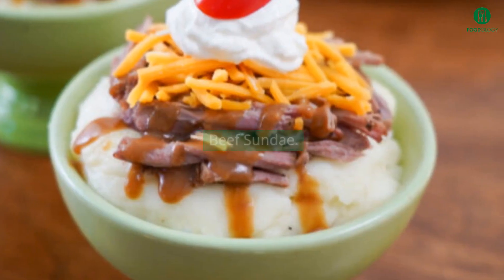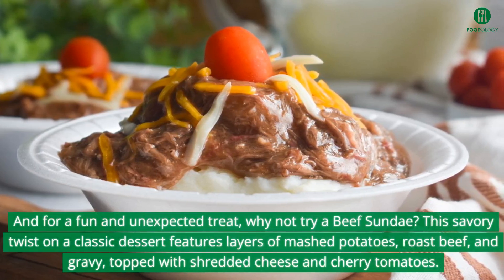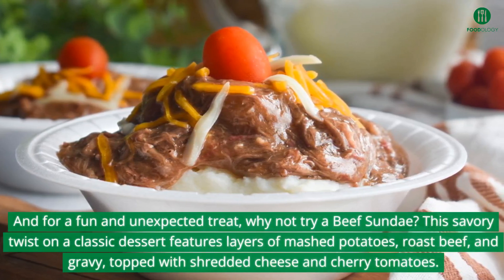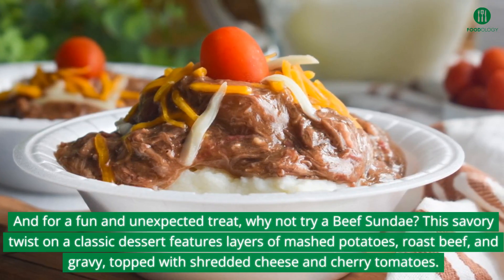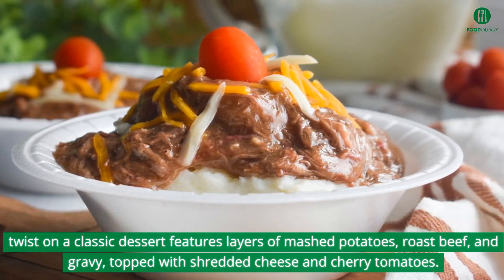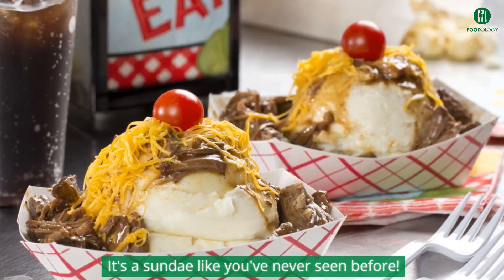And for a fun and unexpected treat, why not try a beef sundae? This savory twist on a classic dessert features layers of mashed potatoes, roast beef, and gravy, topped with shredded cheese and cherry tomatoes. It's a sundae like you've never seen before.